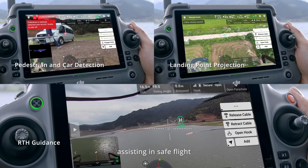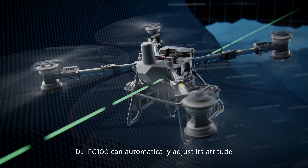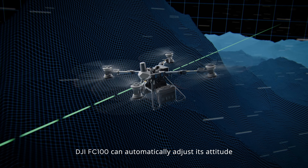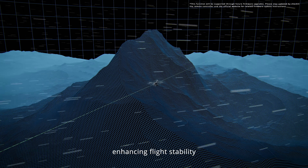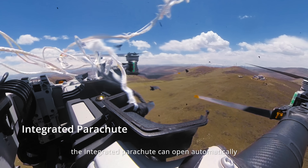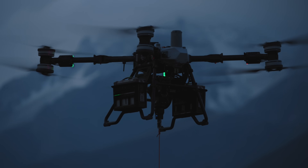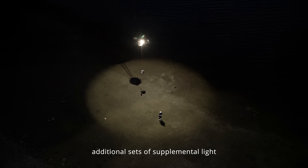Assisting in safe flight, in case of crosswind conditions, the DJI FC 100 can automatically adjust its attitude, enhancing flight stability. In extreme situations, the integrated parachute can open automatically, ensuring personal and property safety.